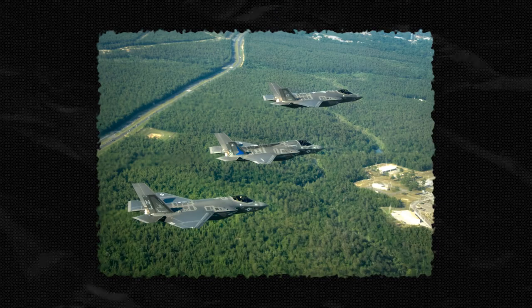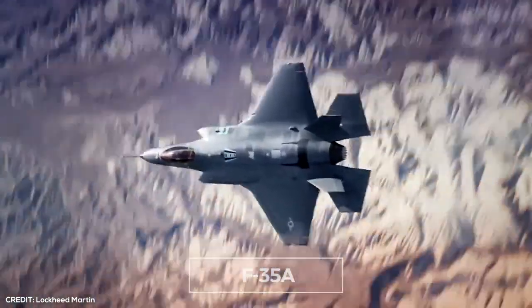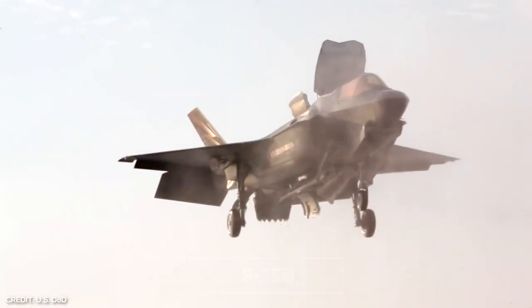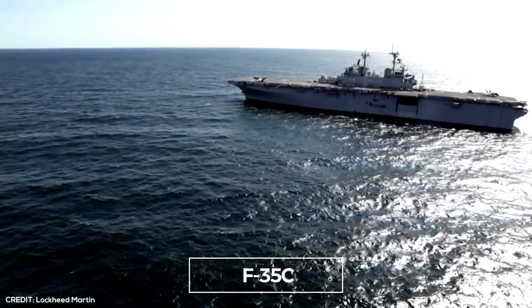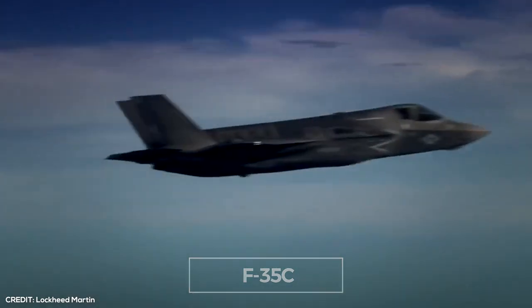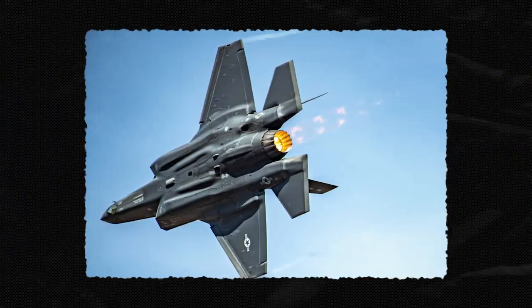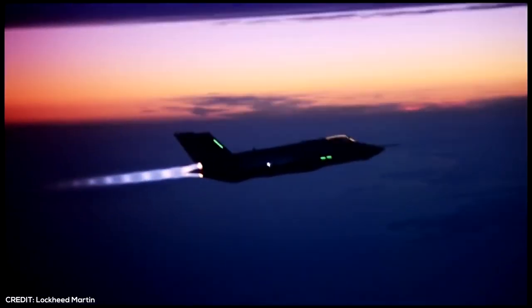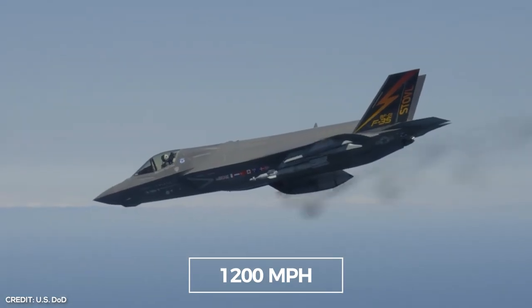The F-35 comes in three models: the F-35A, used for standard takeoff and landing procedures; the F-35B, used for short takeoff and vertical landings; and the F-35C, used for takeoff and landing suitable for use on an aircraft carrier at sea. With a length of 50 feet, a height of 14 feet, and a 35-foot wingspan, the F-35 is arguably the most intimidating fighter jet in the world. It can clock speeds of up to 1,200 miles per hour, which is nearly twice the speed of sound.